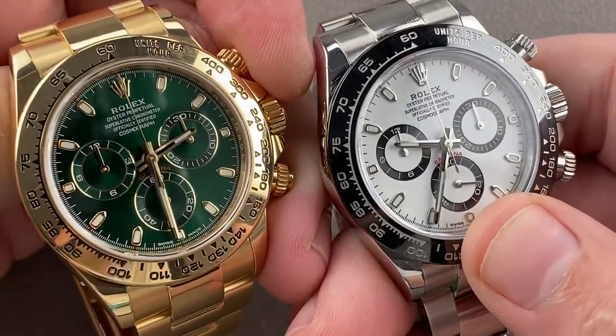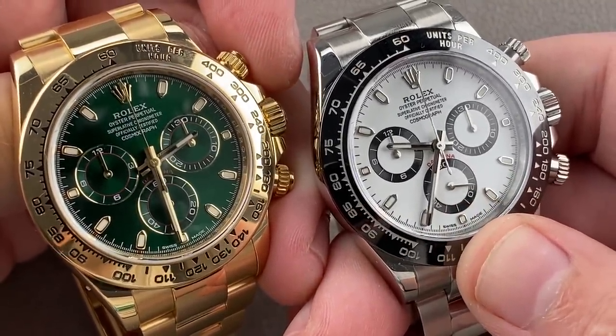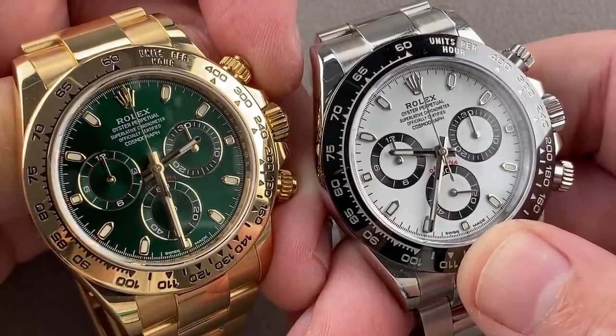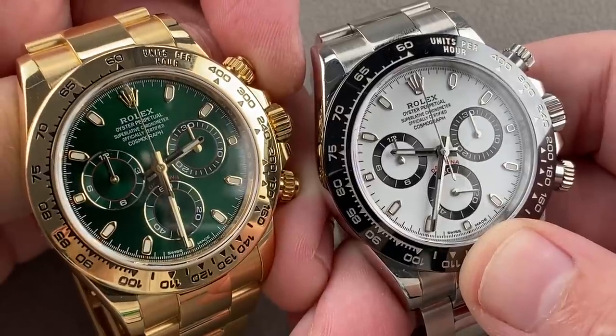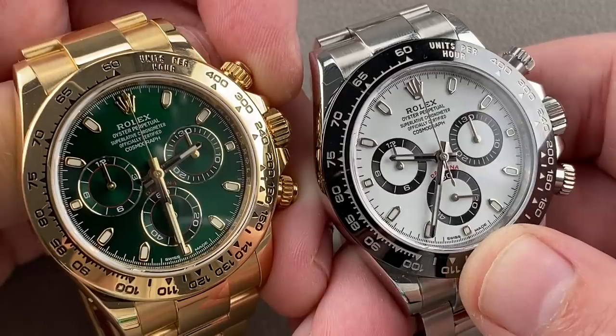Both of these watches feature Rolex Chromalite Blue Luminant, as the Daytonas have since 2013. Gorgeous pieces, lots of fun to wear, and one of the best things about modern Rolex — with few exceptions — they are universally wearable: male, female, big or small wrists. At 40 millimeters and about 12.3 millimeters thick, these are easy watches to live with.